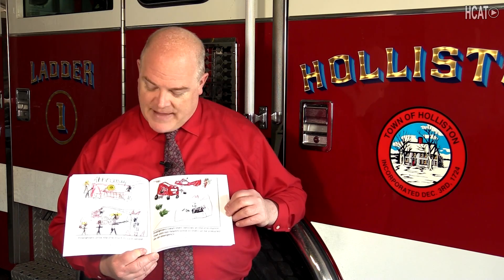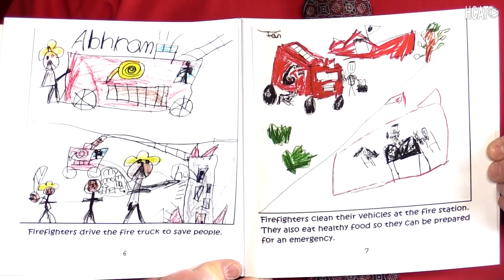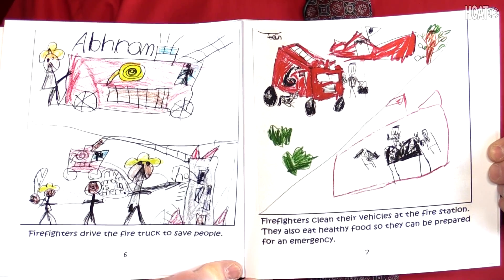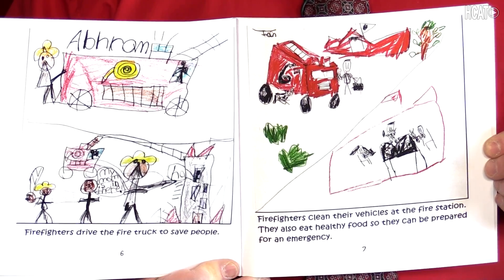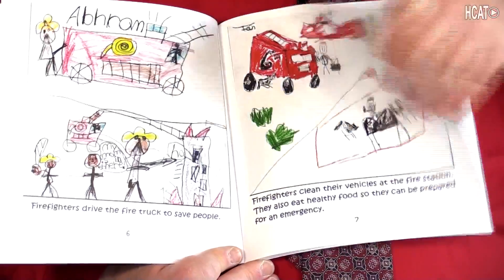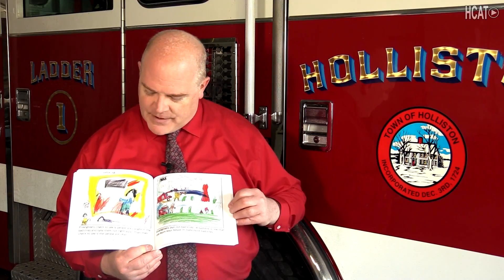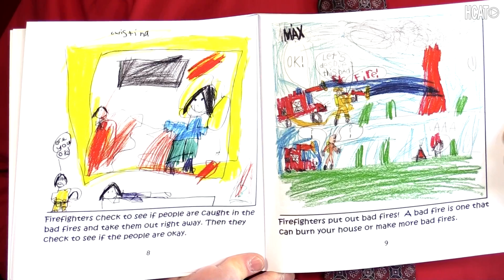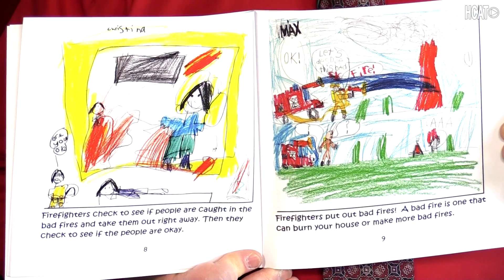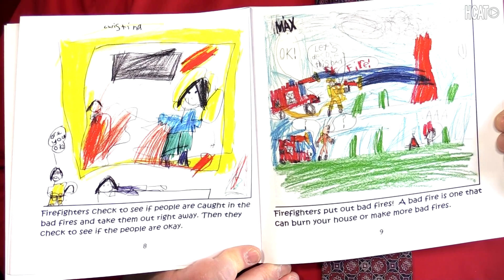Firefighters drive the fire truck to save people. Firefighters clean their vehicles at the fire station. They also eat healthy food so they can be prepared for an emergency. Firefighters check to see if people are caught in the bad fires and take them out right away. Then they check to see if the people are okay.